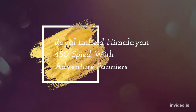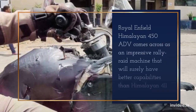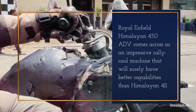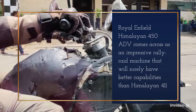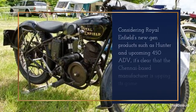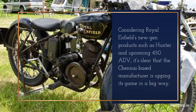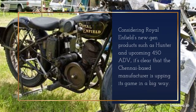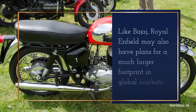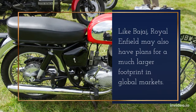Royal Enfield Himalayan 450 has been spied with adventure panniers, and it comes across as an impressive rally raid machine that will surely have better capabilities than the Himalayan 411. Considering Royal Enfield's new-gen products such as the Hunter and the upcoming 450 ADV, it's clear that the Chennai-based manufacturer is upping its game in a big way. Like Bajaj, Royal Enfield may also have plans for a much larger footprint in global markets.